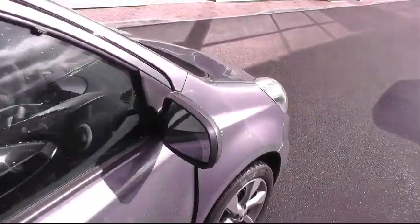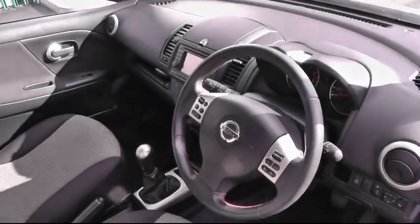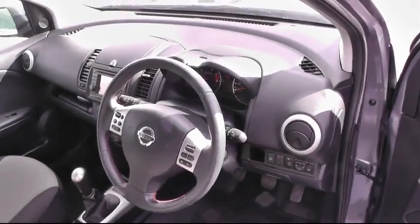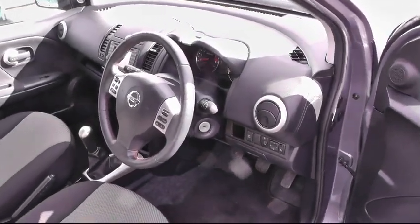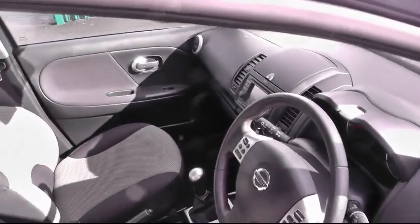It is very spacious on the inside. It has alloy wheels, aircon, satellite navigation, bluetooth, auto wipers, auto headlights, speed limiter, cruise control, and electric mirrors.